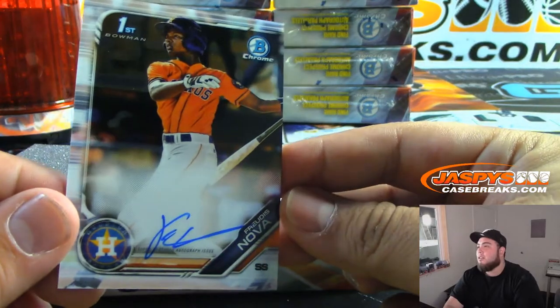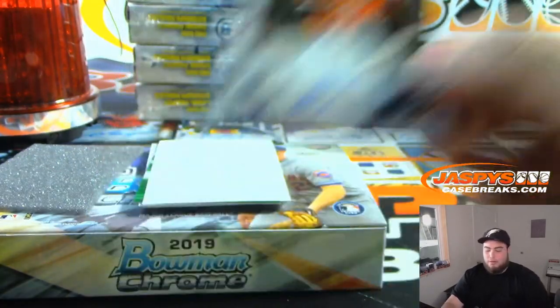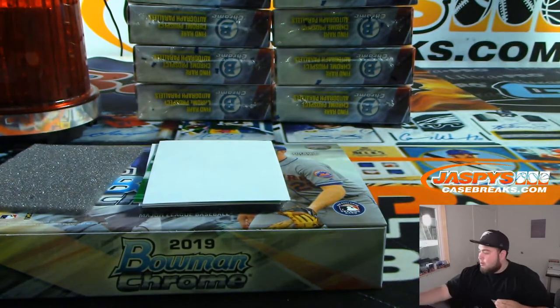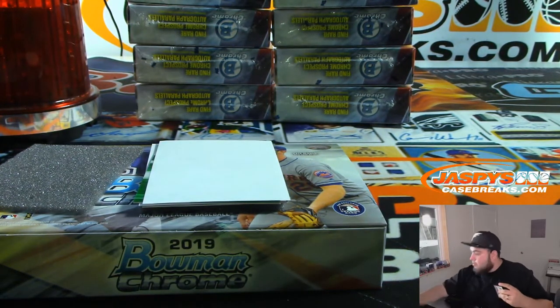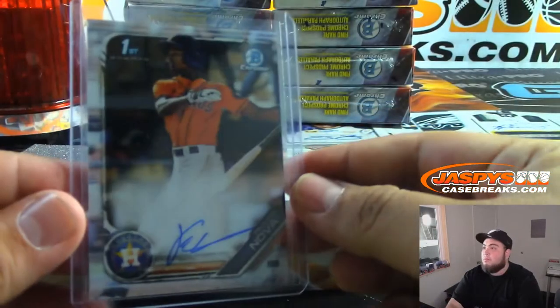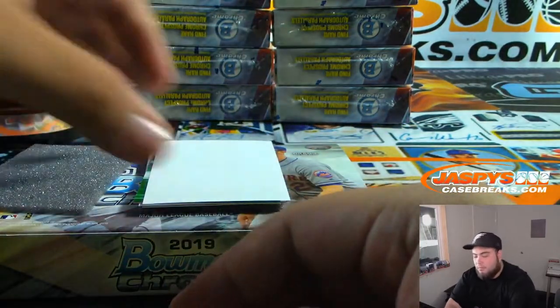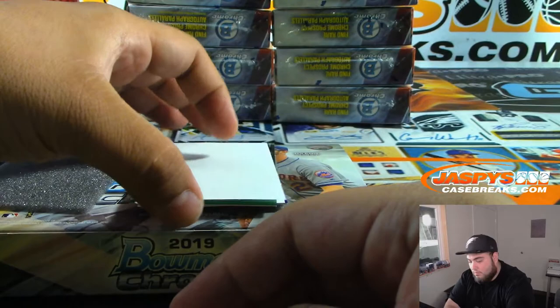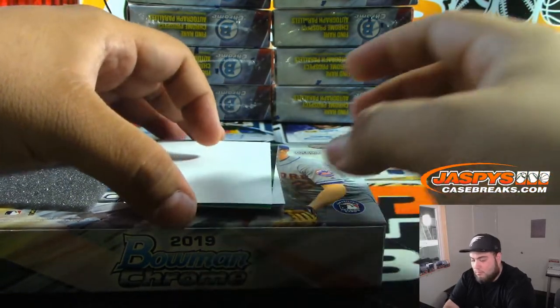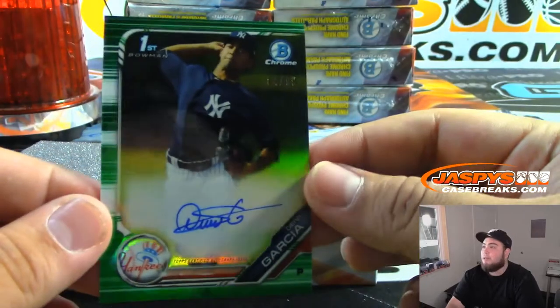The first one we got is Nova — Bowman's First for the Houston Astros. We got that prospect.